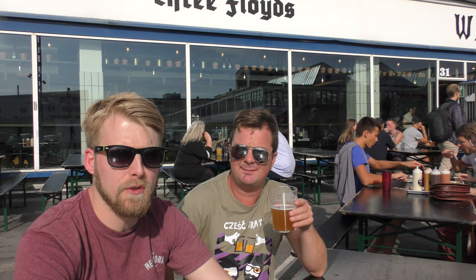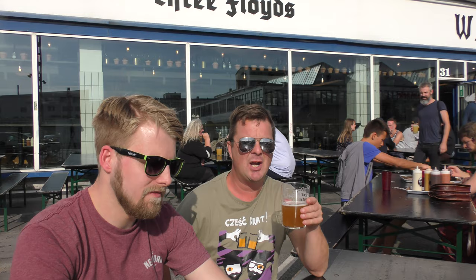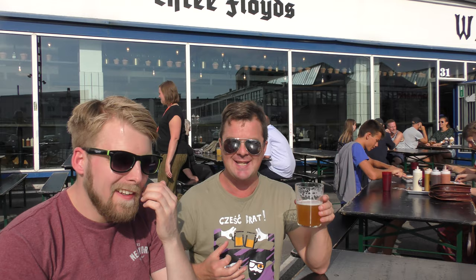Lots of banana. Absolutely. This is day one — I've just arrived. It's 25 degrees here, 80% humidity. It's a beautiful day to be doing some reviews.